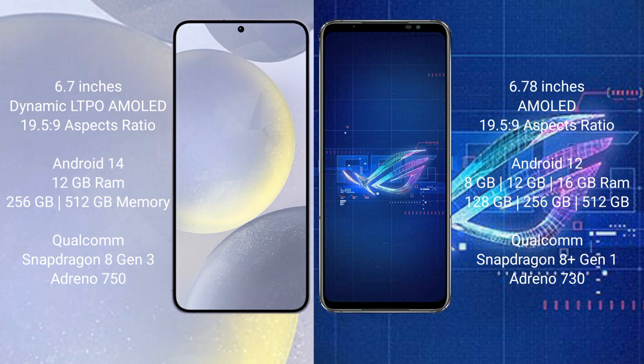Samsung Galaxy S24 Plus runs on the Android 14 operating system. ASUS ROG Phone 6 runs on the Android 12 operating system.